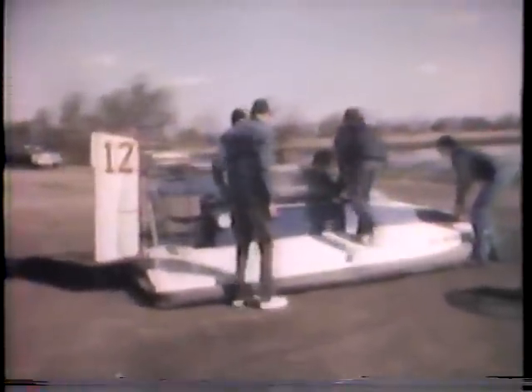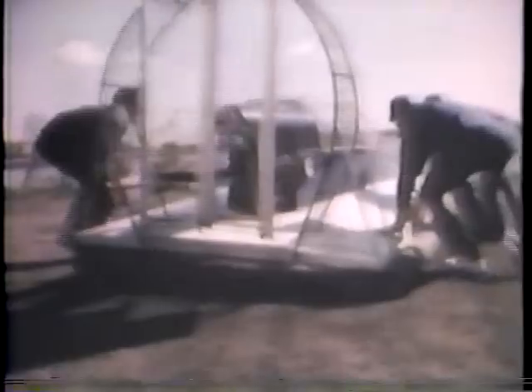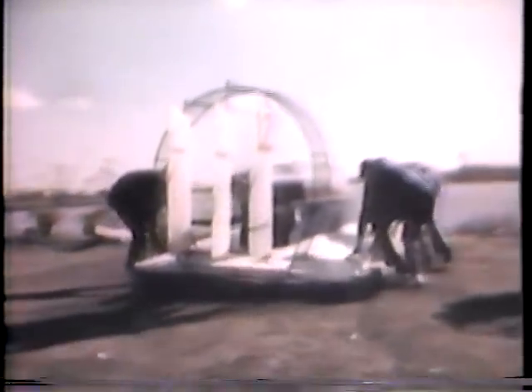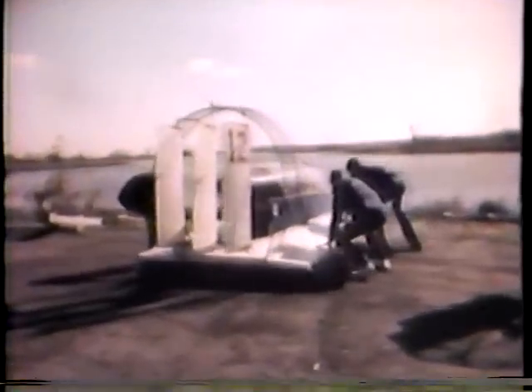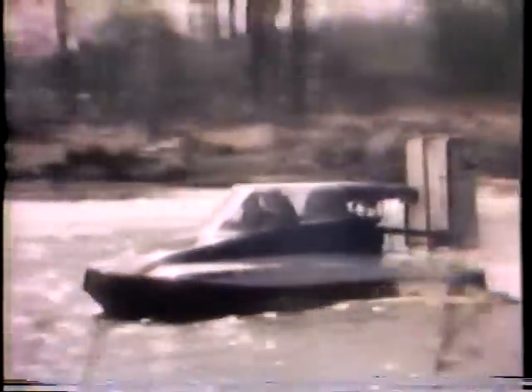We met Terry at a popular spot for him and several other members of the Toledo chapter of the Hovercraft Club of America — Half Mile Creek, just over the Michigan line. It's a rally site, and right now members are gearing up for the national rally in June at Terre Haute, Indiana.